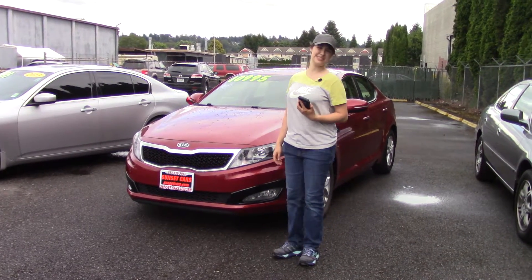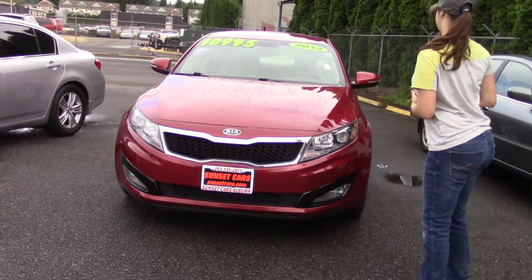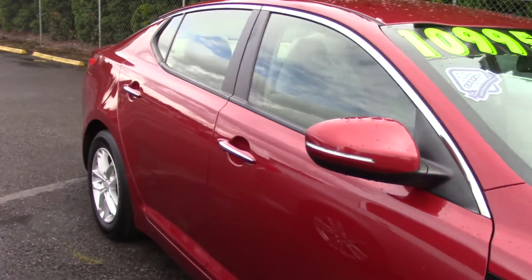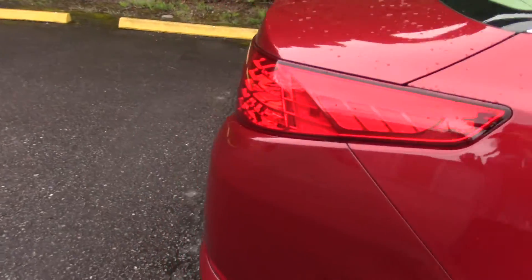Hi there! This is Jordan with Sunset Cars of Auburn, and this is your new car. It's a 2012 Kia Optima, stock number 98357. If you type that number in on our website, sunsetcars.com, you're going to get to see all the features that this car has.